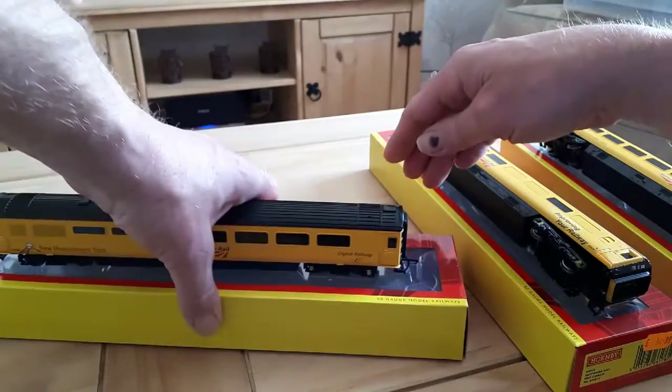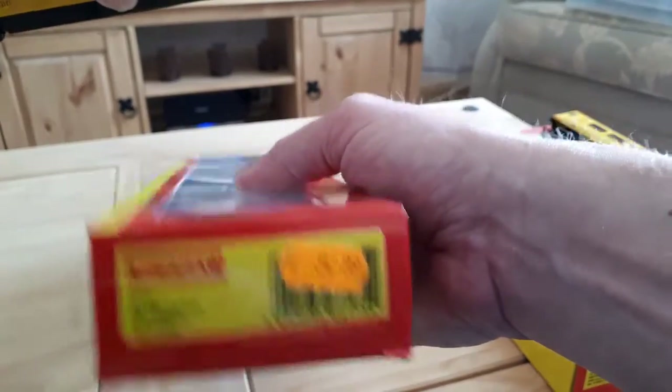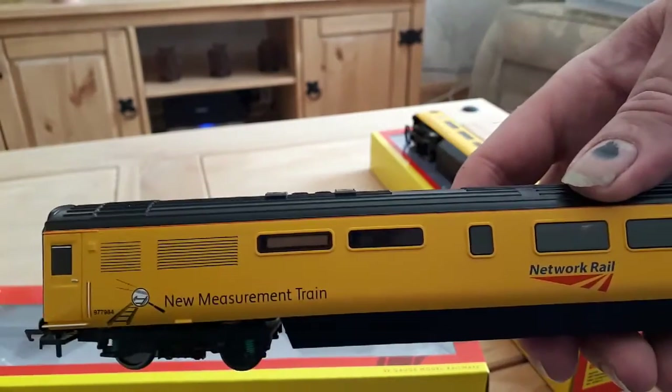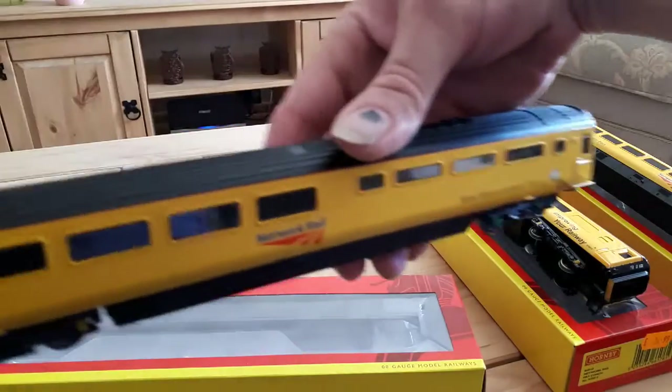And the third one is R4909. It's nice that it has got different windows on some of them, as in the previous one the windows were blanked out.